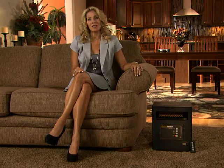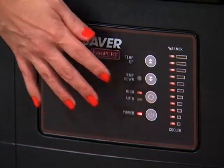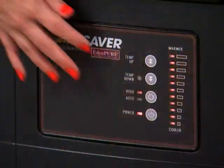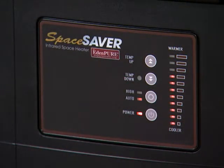Another handy feature on the Space Saver is the energy saving feature. Pushing the mode button here switches between high and auto mode. When it's in high mode, the heater will continue to run regardless of how hot it gets. When it's in auto mode, the heater will disengage some of the bulbs and draw less power once it reaches the temperature you set. It's a great way to maintain your desired heat and in the process draw less power to save you some money.